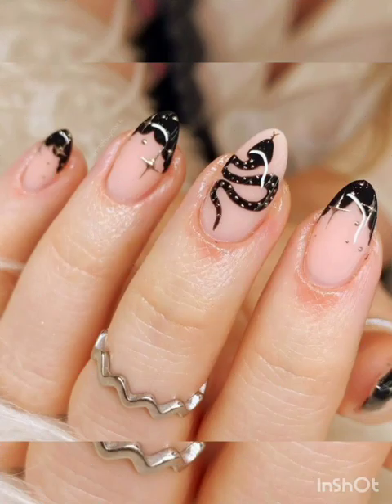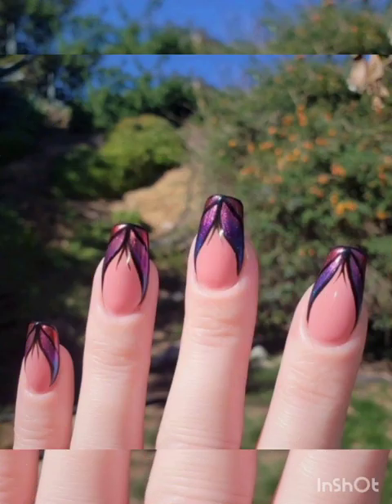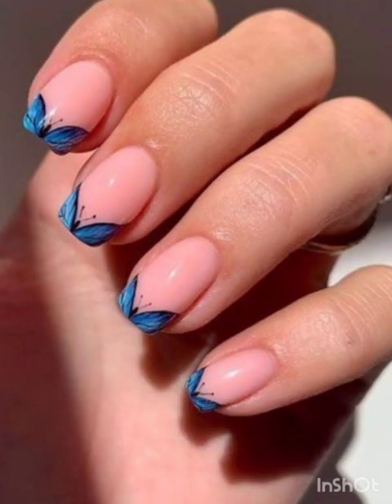Create dreamy and ethereal nail designs using watercolor techniques. Blend soft pastels for a delicate and artistic effect that suits any season. Embrace the allure of geometric patterns, combining bold lines, shapes, and negative space.